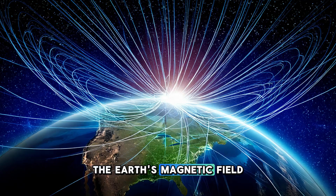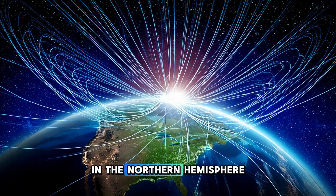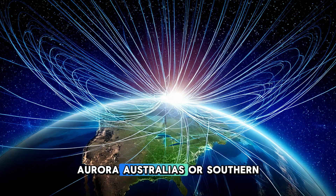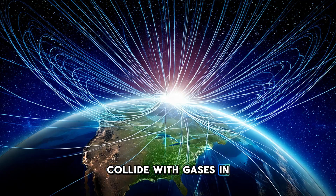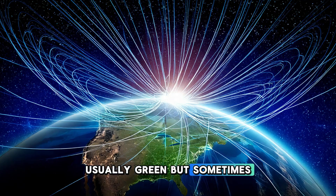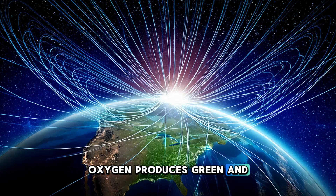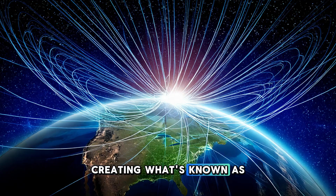When the solar wind interacts with the Earth's magnetic field, it creates one of the most awe-inspiring natural phenomena: the auroras. In the northern hemisphere, this is known as the aurora borealis, or northern lights, while in the southern hemisphere it is called the aurora australis, or southern lights. These glowing light displays occur when charged particles from the solar wind collide with gases in the Earth's atmosphere, causing them to emit light. The colors — usually green, but sometimes red, purple, or blue — depend on the type of gas being excited. Oxygen produces green and red light, while nitrogen produces purple and blue hues. The auroras are most visible near the poles, where the magnetic field is strongest and its field lines curve inward, creating what's known as the magnetosphere.